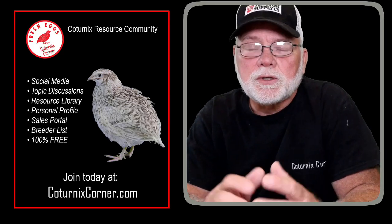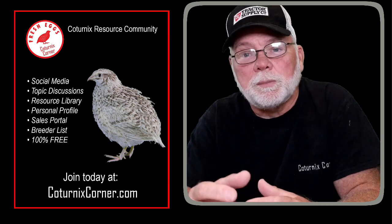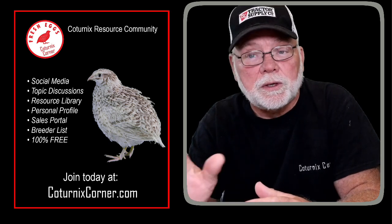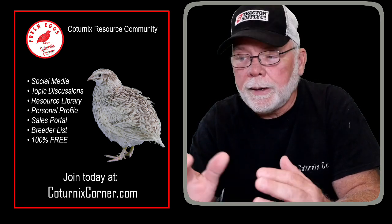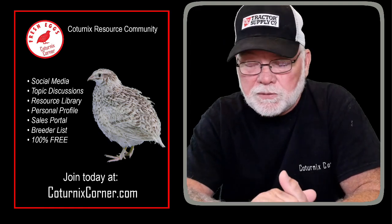Hi guys, welcome to Coternix Corner. I wanted to take a minute to check in with you tonight to give you an update on what's been going on with the Coternix Corner YouTube channel and why there hasn't been a whole lot of new content lately other than a few live streams.